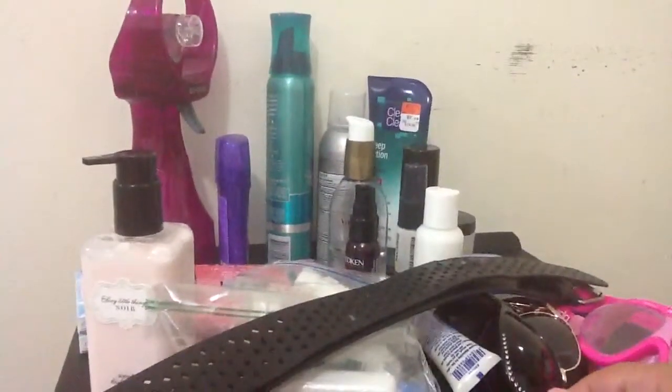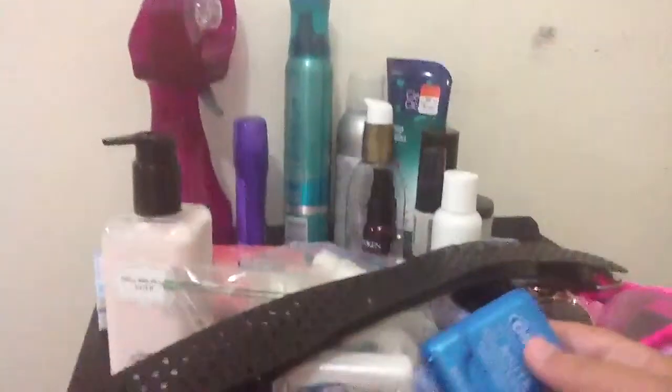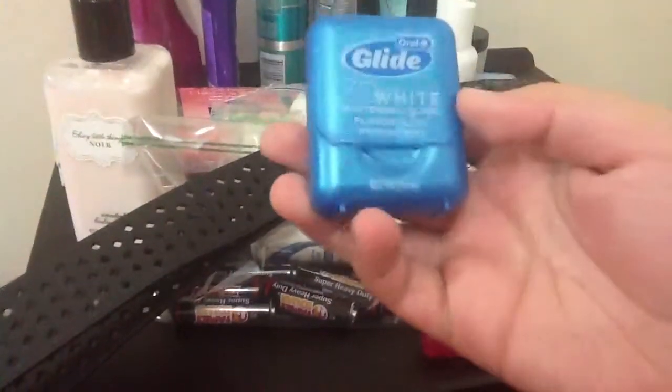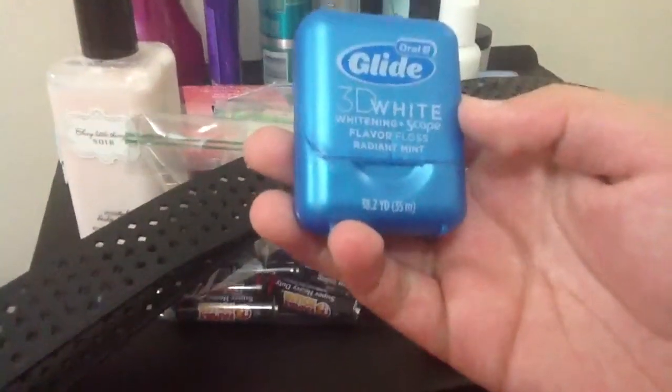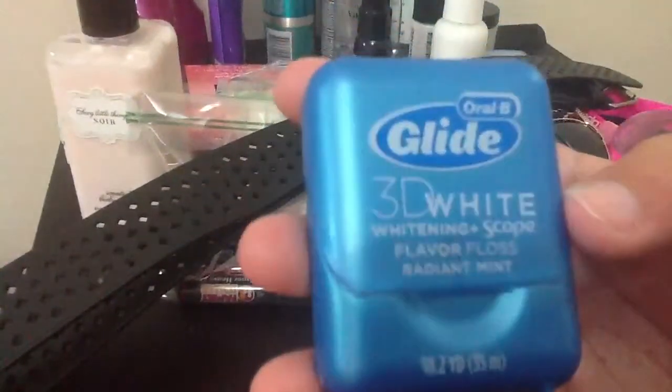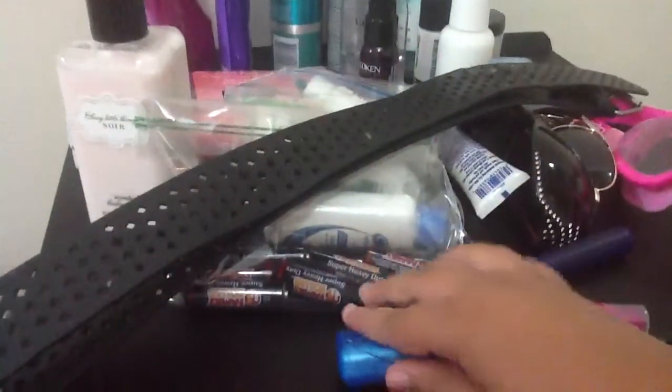Then we have our 3D Whitening Scope Flavor Floss Radiant Mint, and it's the Oral-B Glide. I don't think this one is on Quest.